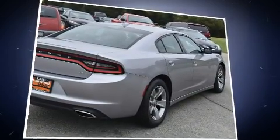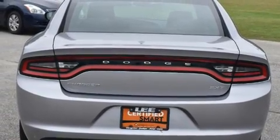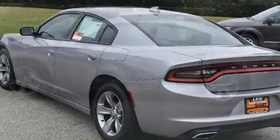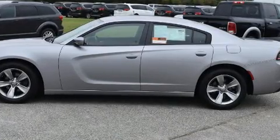Dodge prioritized practicality, efficiency, and style by including front and rear reading lights, a tachometer, variably intermittent wipers, a built-in garage door transmitter, front fog lights, power door mirrors and heated door mirrors, and remote keyless entry.